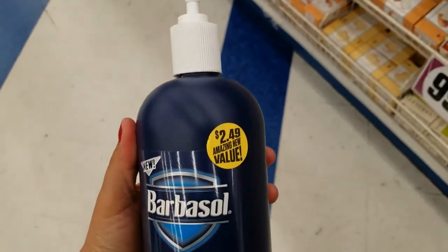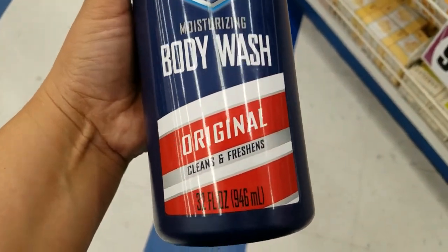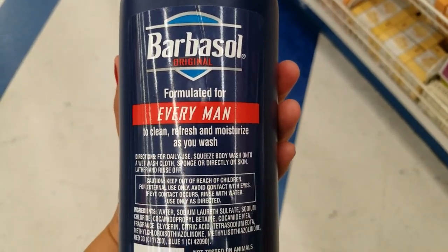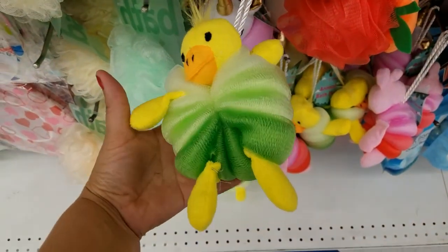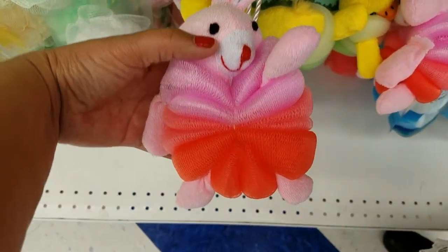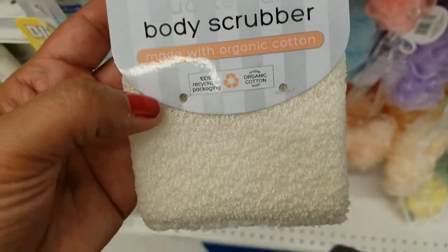Oh guys, look at this one — it's $2.49, body wash. That's how much you get for $2.49 — for every man. Look at this guys, how cute is this — $4.99. And they got this one. And they have this little bunny one as well, and this body scrubber.